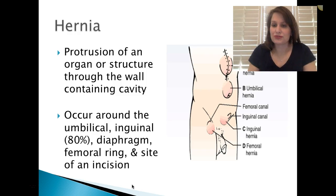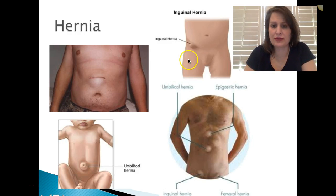Umbilical hernia — right through the belly button — femoral canal, inguinal hernia, and femoral hernia are all the most common sites for hernias. It occurs around the umbilical or the inguinal area usually 80% of the time. These are just the weakened areas where it's most common for a hernia to pop up, and here are examples of what those protrusions look like through the wall.